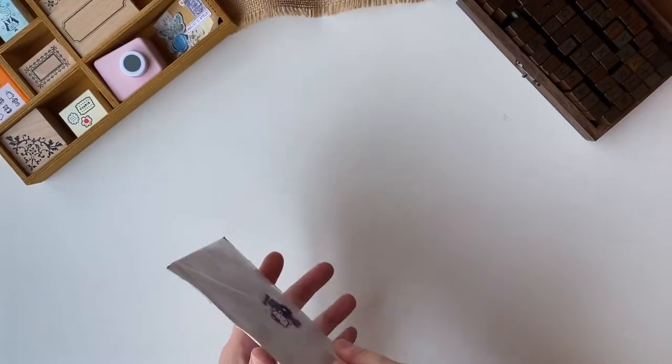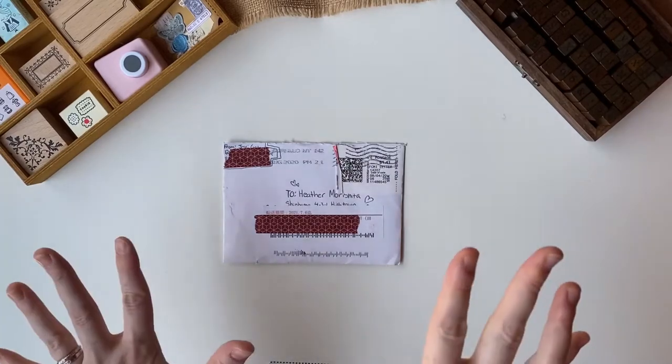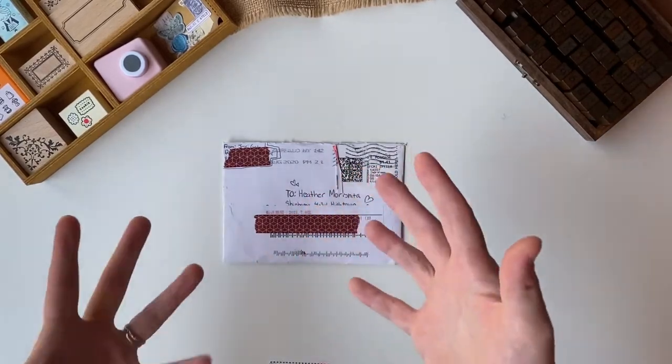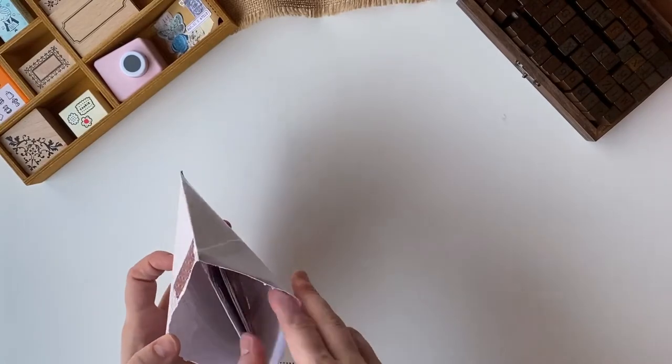This is from my friend Jessie. She runs an account called Clay Cabinet — I will link it down below — and they make the cutest little chibi-like characters, key chains, and charms. She's very talented and she sent me this nice letter, so let's get into it.